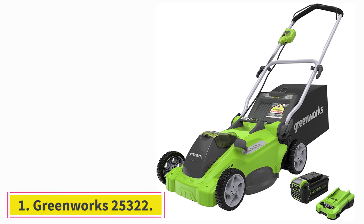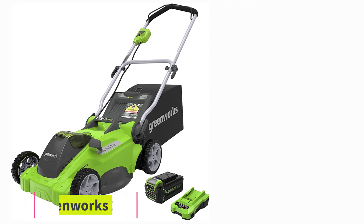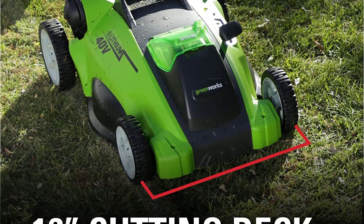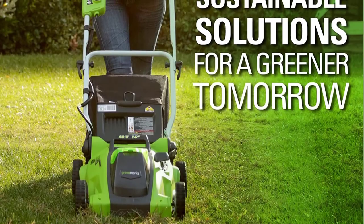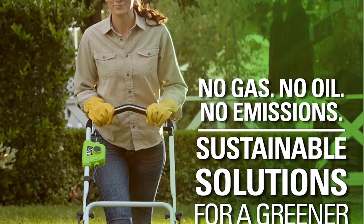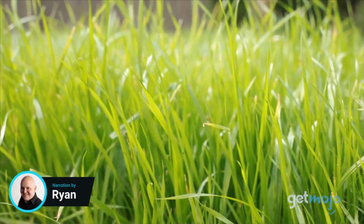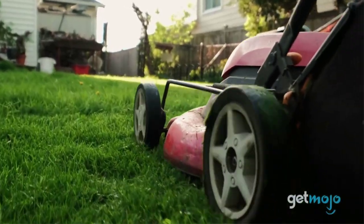Starting at number 1: the Greenworks 25,322. This economical machine is a good choice for those with moderately demanding lawns and modest budgets. Unlike some other affordable models, the Greenworks 25,322 is not burdened with a short runtime — we clocked 73 minutes of runtime per charge. Nor does the mower suffer from a long recharge interval; we topped its battery off in an hour. This machine packs enough cutting power to mulch well-managed lawns.